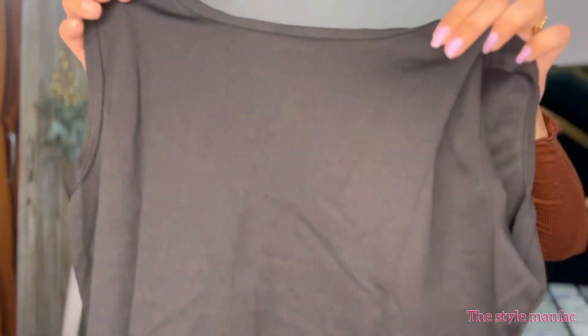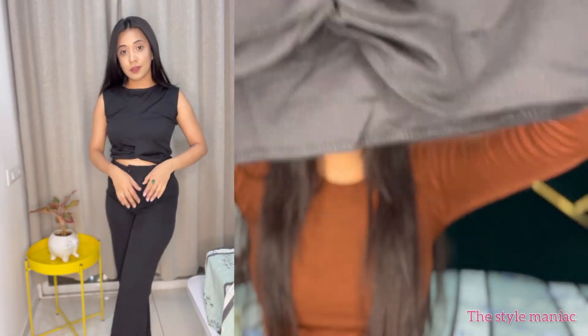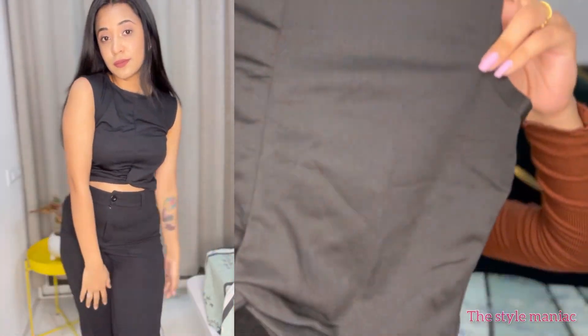The next top is below 200 rupees and it's a basic top from Amazon. The front is a simple black top with a knotty design, and the back is also simple. After wearing it, these tops look really good and I like the quality — it's below 200 and definitely worth the price.